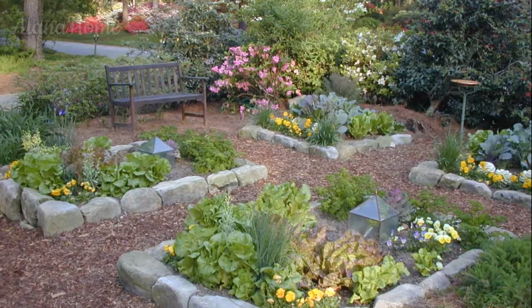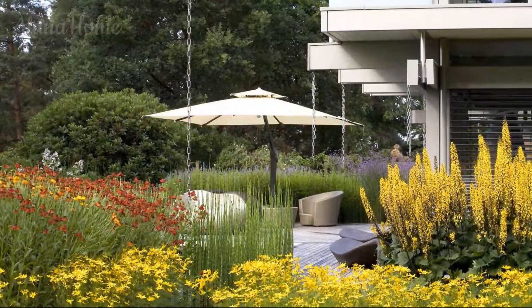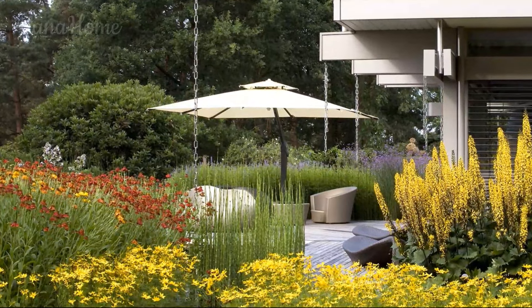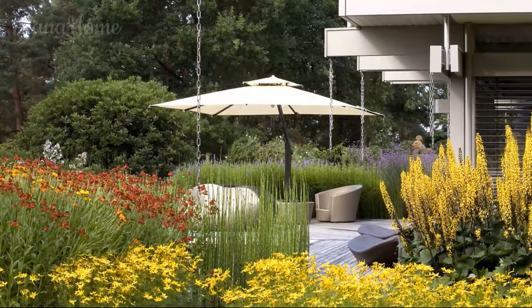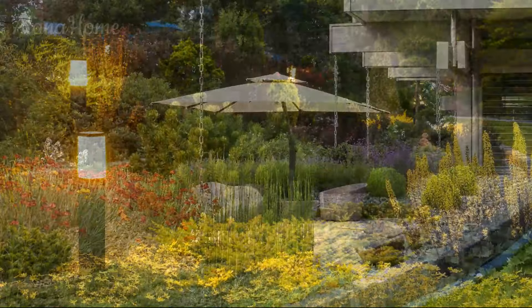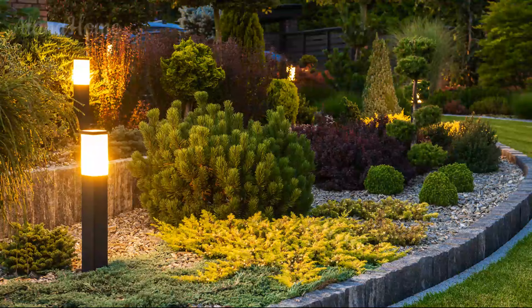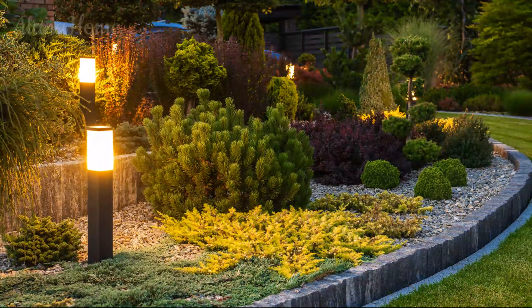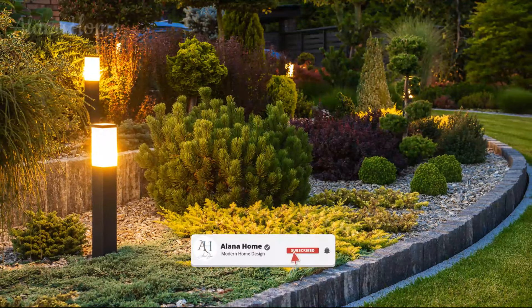Gravel or pebble edging is a simple yet effective way to define the boundaries of your garden beds. This option is particularly well-suited for low-maintenance gardens or areas where you want to create a natural, informal look. Gravel or pebble edging can be easily installed and maintained, and it comes in a variety of colors and textures to complement your landscape design.